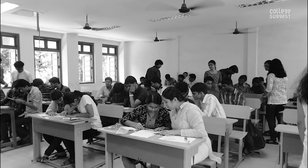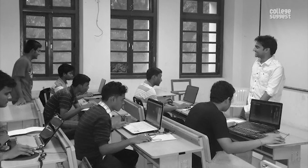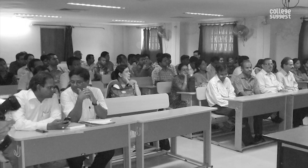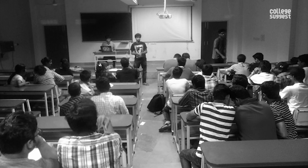Admission. NIT Rourkela admits students to UG and PG programs through JEE MAIN and GATE scores respectively. It is one among the top institutions in the country, and aspirants are expected to have a good score in the respective entrance exams.